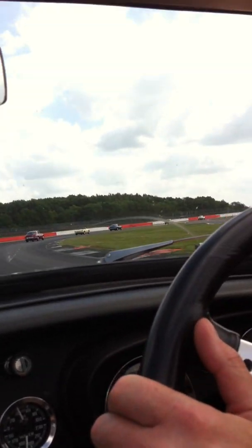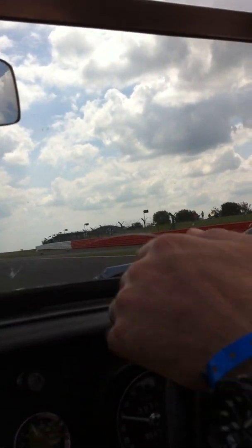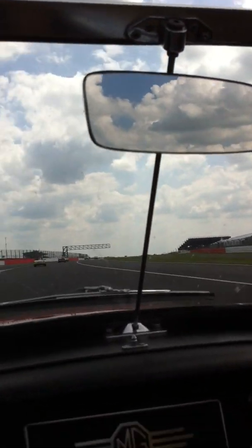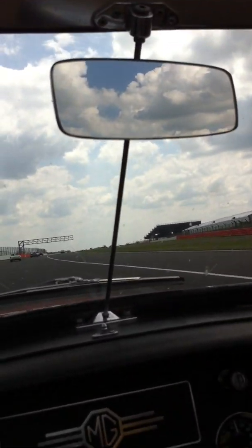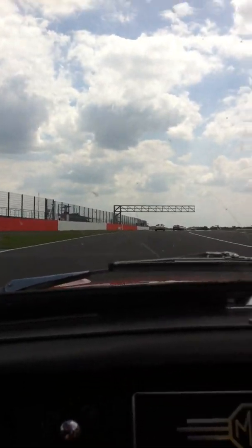Is this cool or what? I bet none of your mates have done this. This is really where F1 cars spin off. Look at the impact on the wall where they've hit the wall over there.